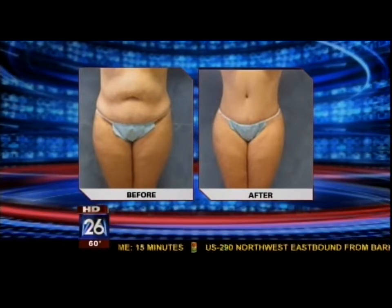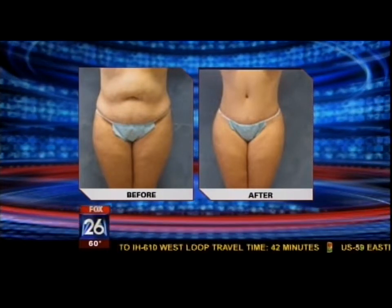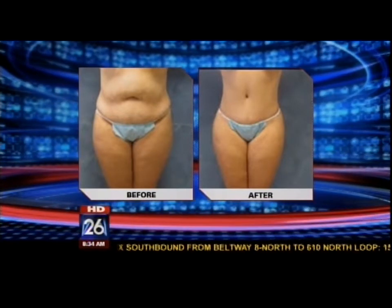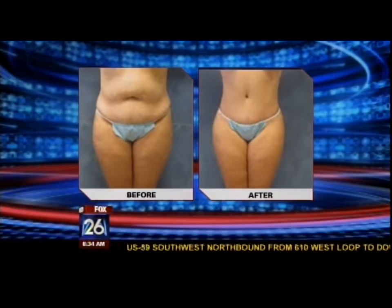We're looking at a before-and-after picture of one of Dr. Nico's patients — a very dramatic difference. The scar goes only from front hip bone to front hip bone. Traditionally, most cosmetic surgeons would take the scar all the way around to the waistline and not really contour the waistline. With this new technique, we really contour the waistline, and if you can see the rear view, you can really see the improvement in the buttock region as well.